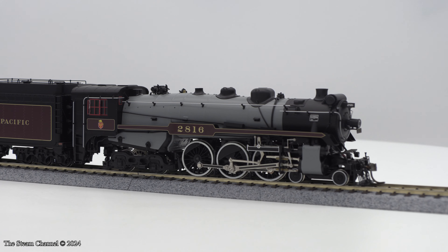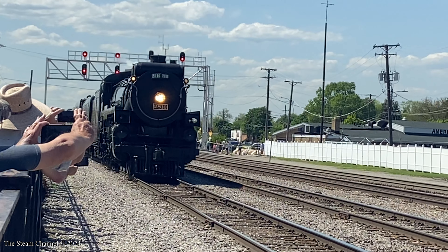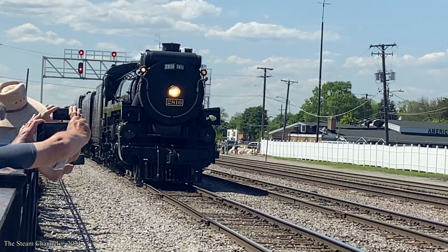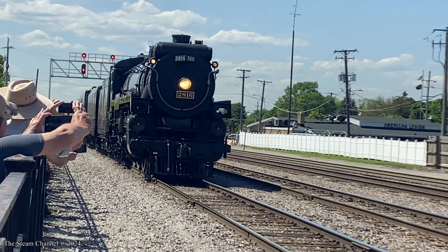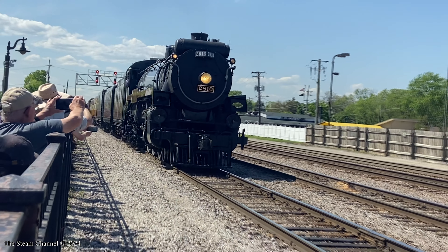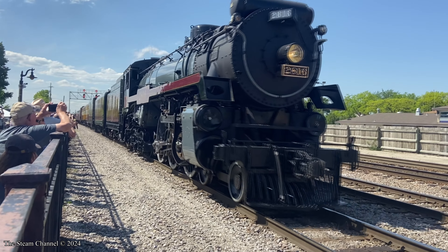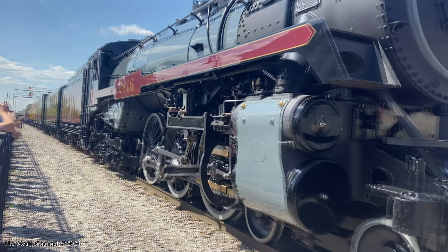We purchased the 2816 excursion version, as the 2816 came through the Chicago area earlier this summer on the final spike excursion through Canada, the United States, and Mexico. We were able to visit the Empress in Franklin Park, Illinois as she sat on public display, and caught her in Hanover Park as she steamed out of Illinois.